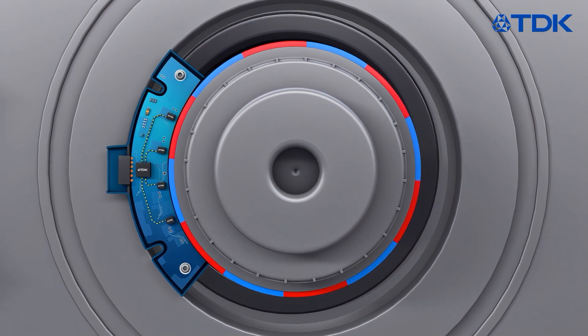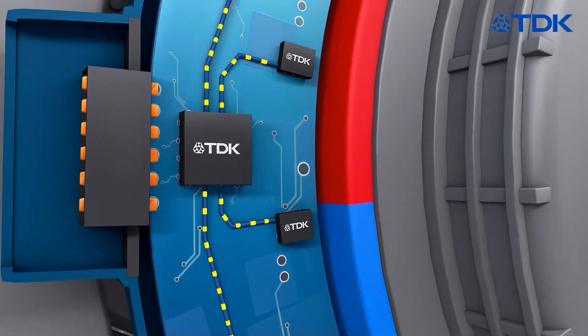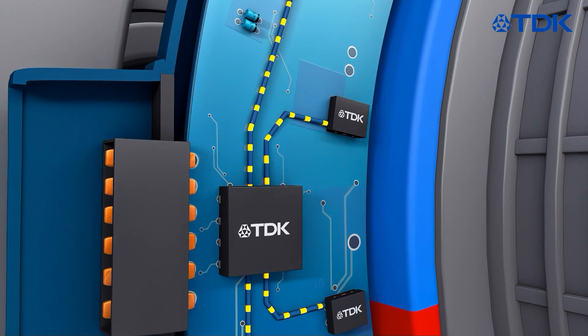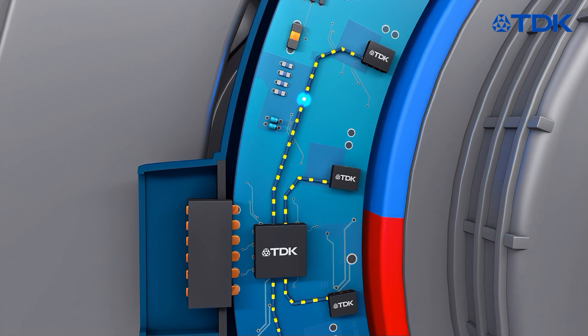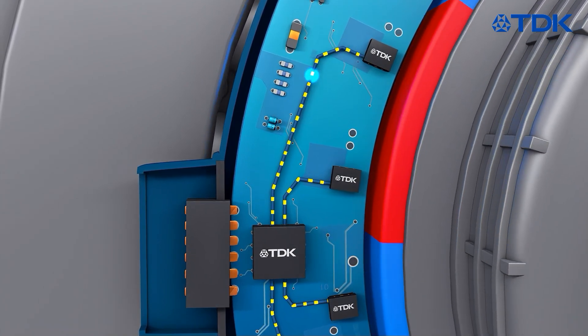Therefore, TDK developed a specific sensor system comprising four TMR sensors of TDK's TAS sensor family and the TMR sensor front-end IC ASA2310. Together with a multipole magnet, this chipset is a very precise, small and cost-effective solution to detect the e-motor position.